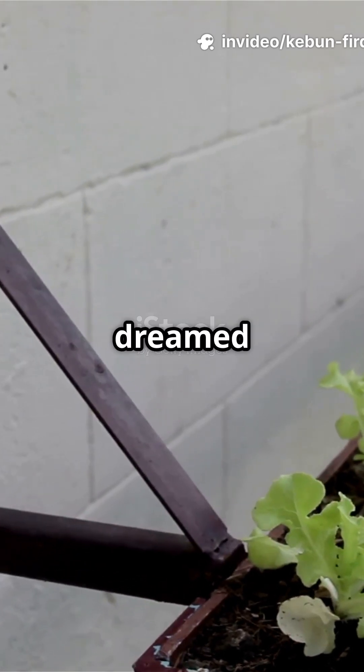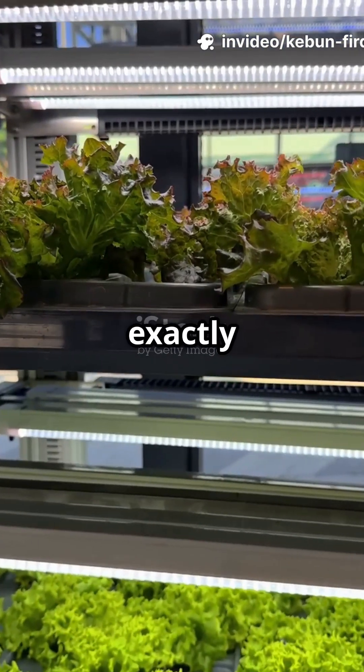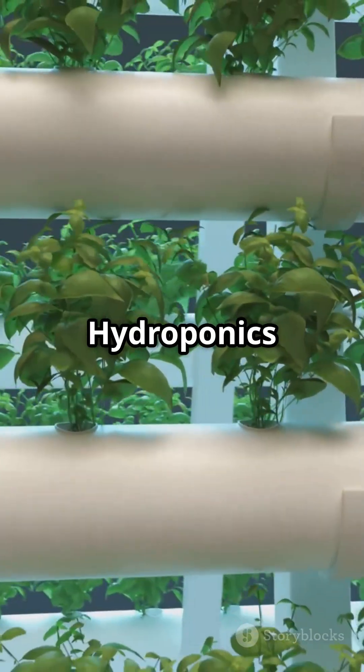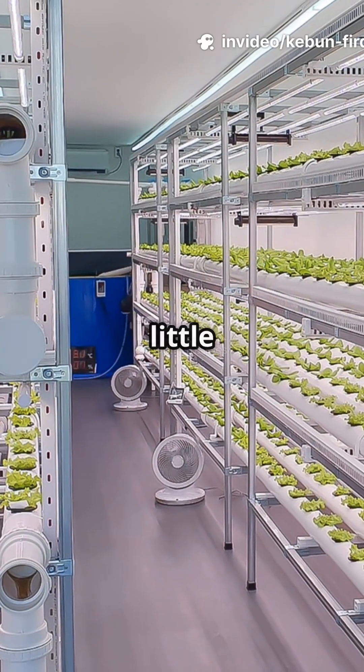You need to watch this if you've ever dreamed of massive harvests right in the city. I'm breaking down exactly how hydroponics can revolutionize your farm or garden. Let's get started. Hydroponics is all about growing plants without soil — just water, nutrients, and a little tech magic.